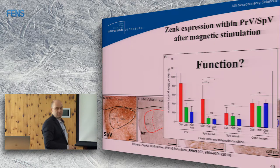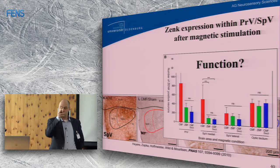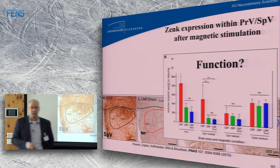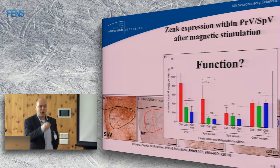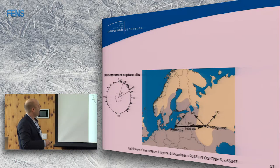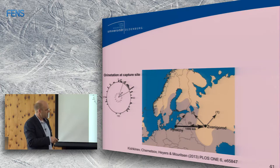What is the function of this trigeminal activation? It is obviously not the compass, because you can cut the nerve and there is no effect whatsoever on compass orientation. But there seem to be magnetically activated neurons here — which may relate to displacement experiments rather than the compass, as seen in Nikita's work on that topic.